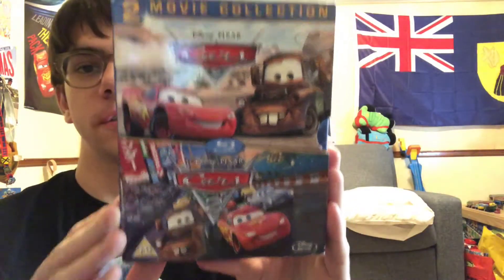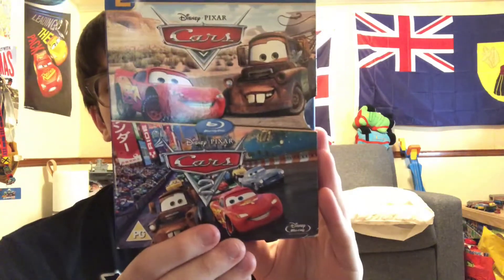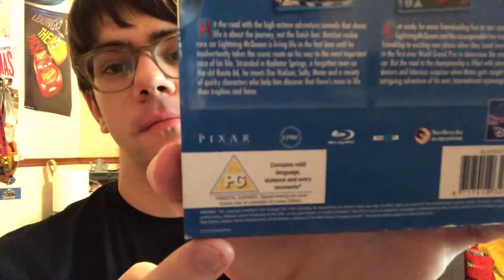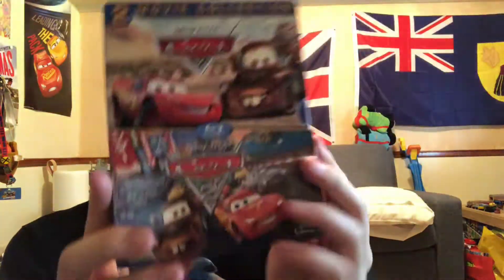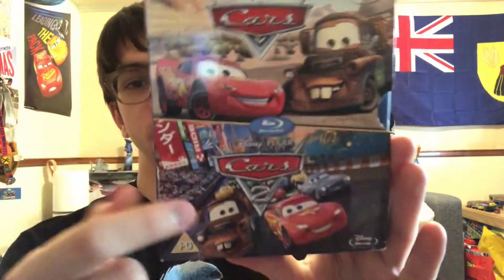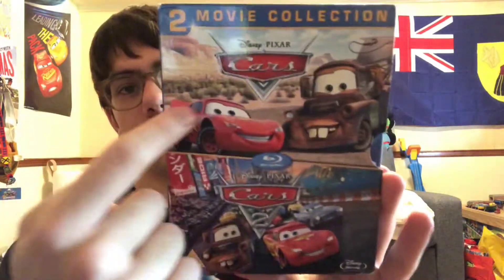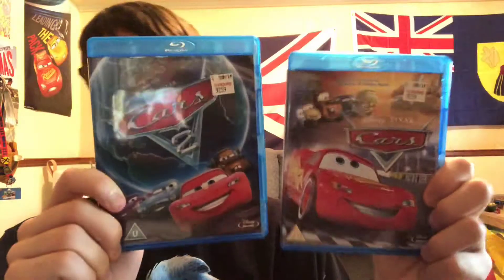Here's the 2013 two-movie collection box set — this was released back in 2013. It comes with Cars and Cars 2. I really love the artwork — it's got double-sided artwork, top artwork, and bottom artwork, very nice. On the spine we got Holly and Mater. Here's the backside with the UK rating, and here's what the Blu-rays look like.